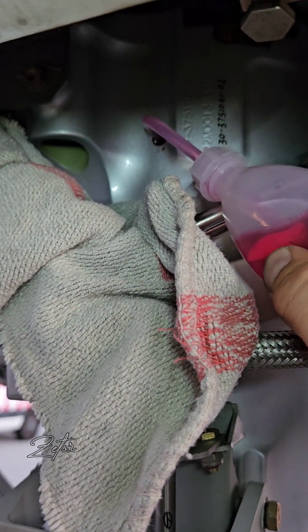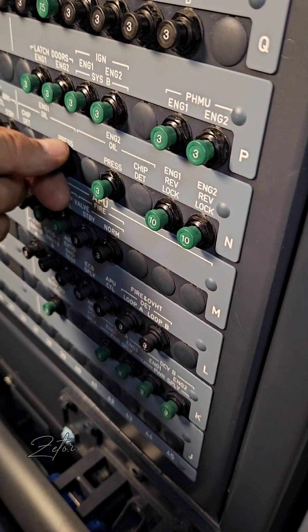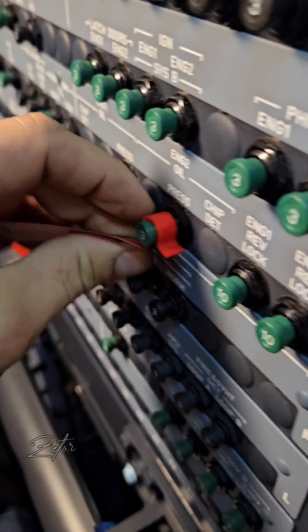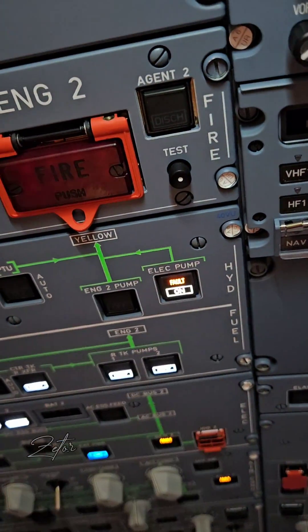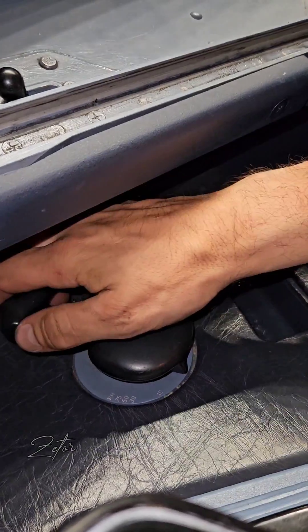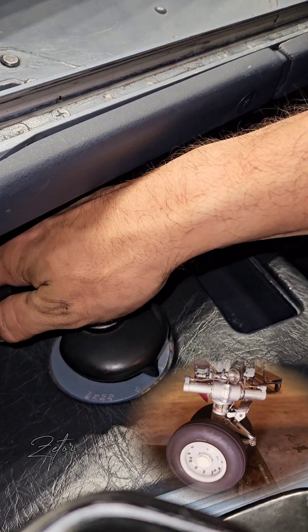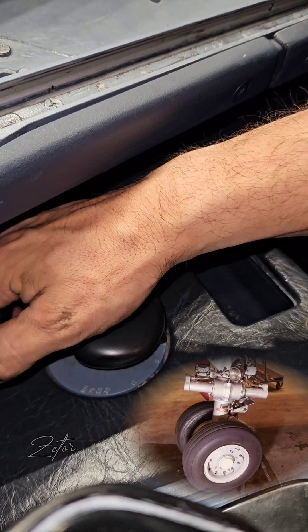After lubrication, it's necessary to perform a test of the nose landing gear steering with the hand wheel. For this test we're going to need two steel plates and grease. We place the first steel plate in front of the plane, apply a thin layer of grease, put the second steel plate on it, and then tow the airplane on these steel plates.